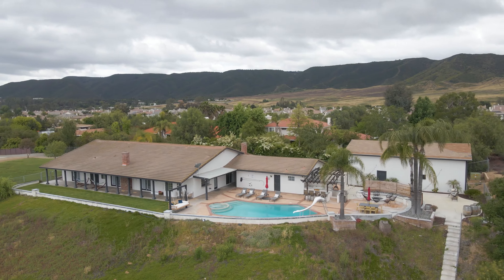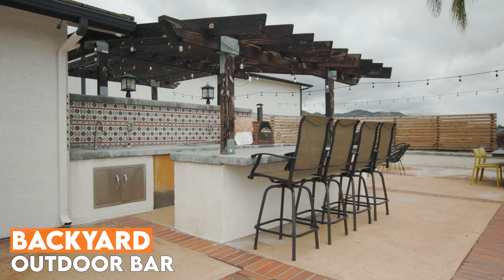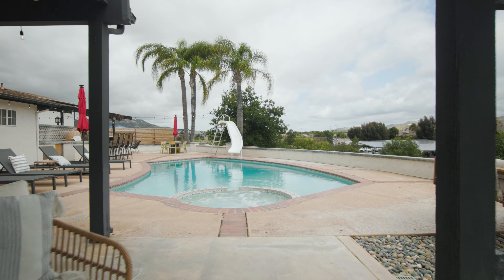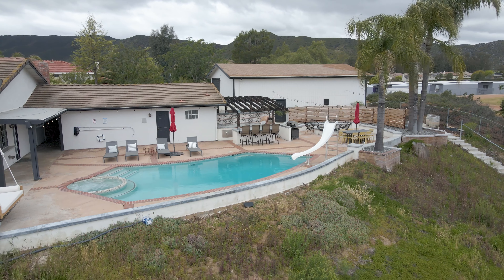One of my favorite things about the backyard is the sheer number of things you can enjoy. First, there's a fire pit where you can sit and enjoy time with friends and family. You've got an outdoor bar area where you can eat dinner, eat breakfast, or enjoy your coffee. You've even got a wood-burning pizza oven. Of course there's the beautiful pool, and then a swing where you can sit, lounge around, and just enjoy your backyard.